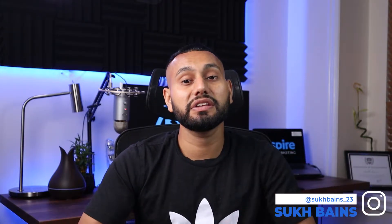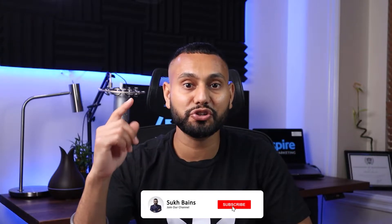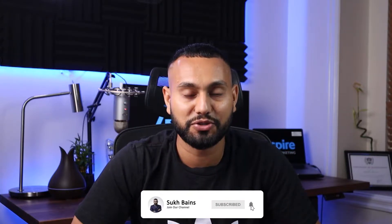My name is Sook Bains and I run a social media marketing agency here in Vancouver, BC. On this channel we help social media marketers make more money, so if you're new here make sure to subscribe and turn that notification bell on for future videos on social media marketing.